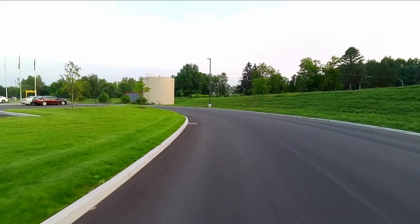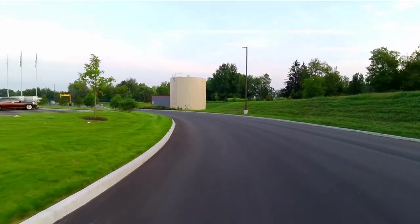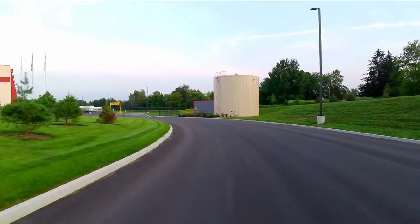I've got like a deer fly or something on my arm, but if I swat it it's going to mess up my video, so it's just chewing the hell out of me.